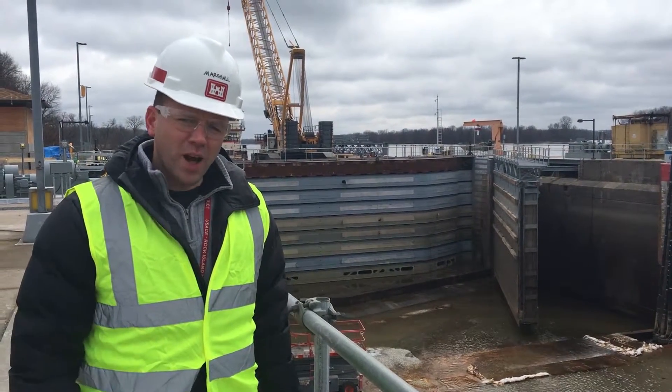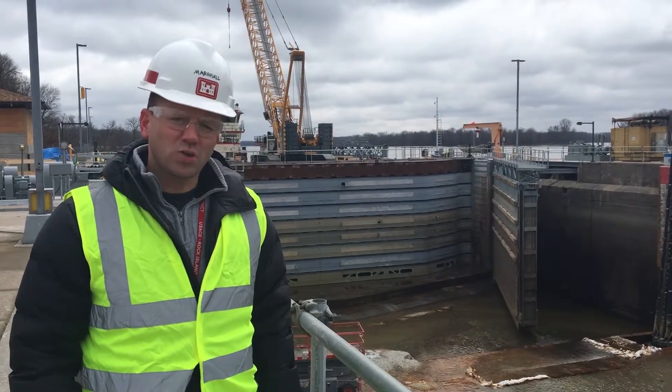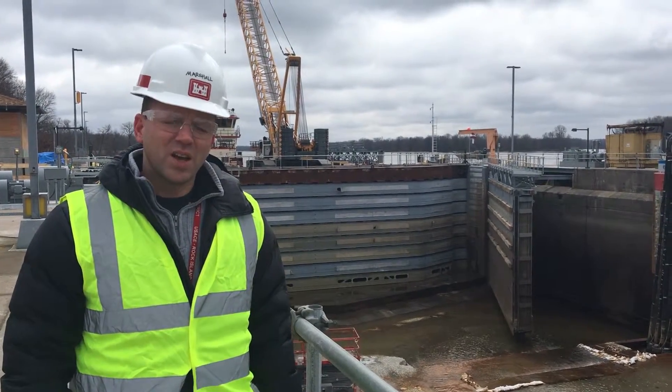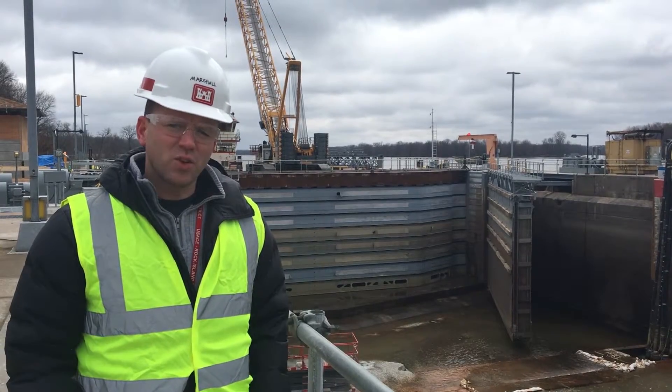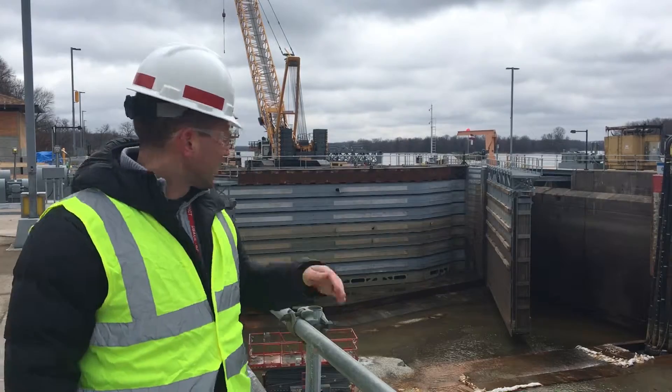Right now, up river from here at Lock and Dam 15 and 16, bulkhead slots are being installed to prepare for future work like that being done here at Lock and Dam 17. The bulkhead slot installations are the first step in preparing for that future work so that they can install bulkheads like these.